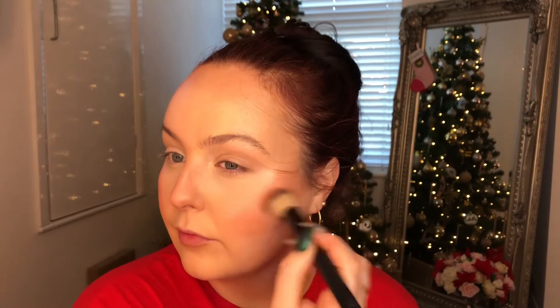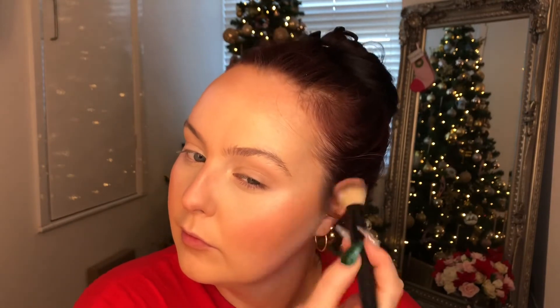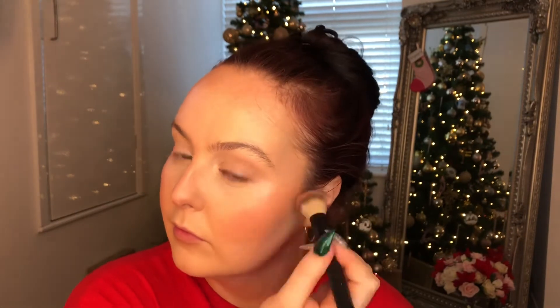I went back in with some elf concealer — I just wanted to warm up the under eye as it was a little too pale. Then I set everything using my Maybelline Fit Me loose powder. I'm desperate to get my Givenchy powder back — I can really notice the difference it makes to my under eye and I cannot get hold of it.